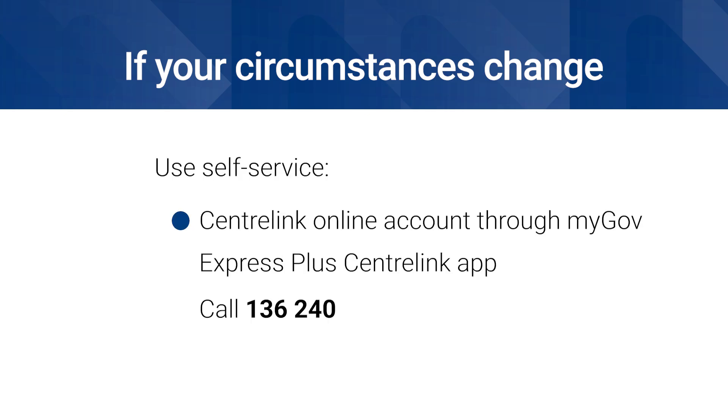You can tell us about a change in your circumstances using self-service. You can use your Centrelink online account through myGov, the Express Plus Centrelink mobile app, or Centrelink phone self-service.